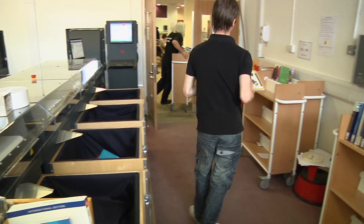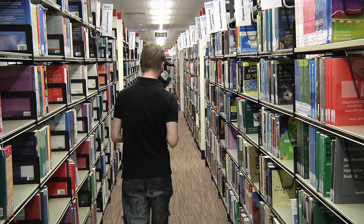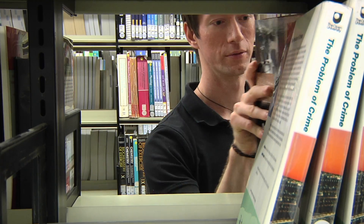The stock management team regularly empties the bins throughout the day for reshelving. Therefore the new books become part of the shelving process straight away.